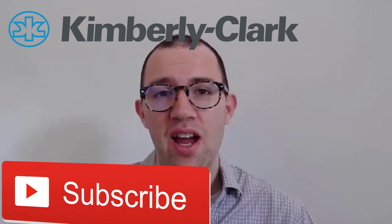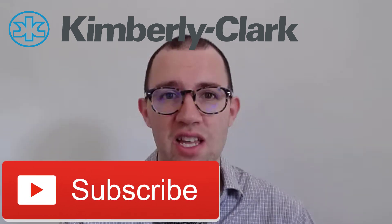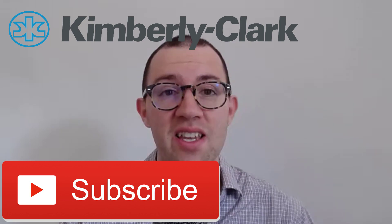Hey, what's up guys. In this video I'm going to analyze the stock of Kimberly-Clark. If you're new to the channel, my name is Dan. I do a lot of investing videos on this channel, so if you like that kind of thing, hit that subscribe button so you can see more videos like this one. All right, let's get started.